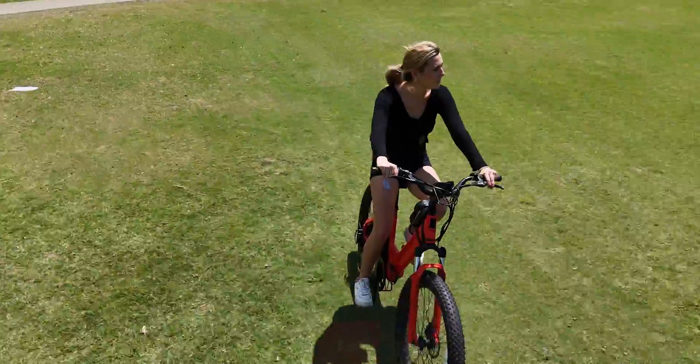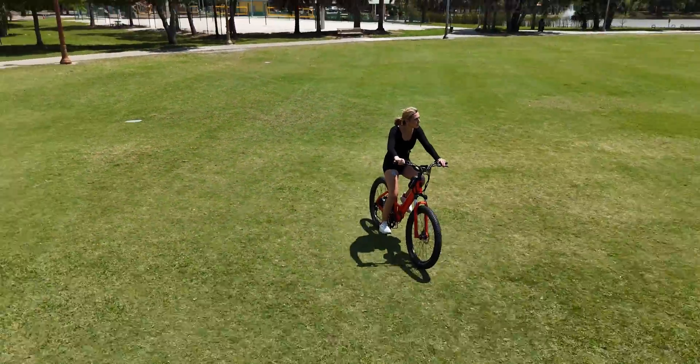As you can see, it effortlessly follows the subject, maintaining a steady frame and delivering professional quality footage.